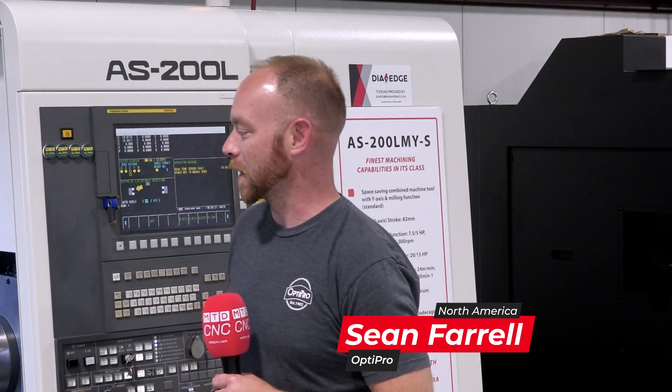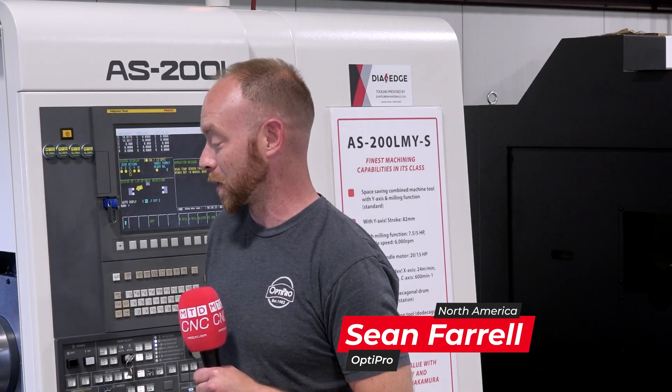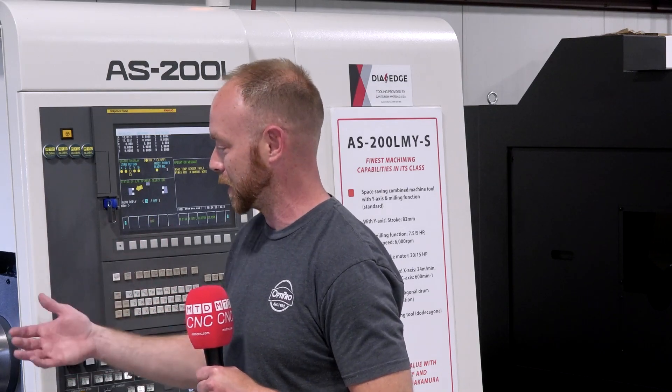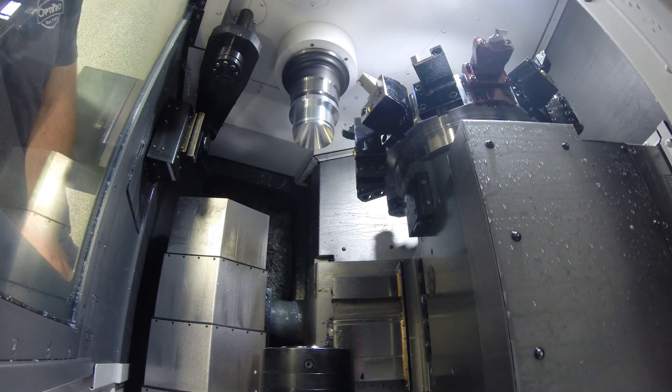So once it's set up it'll consistently run and hold tenths — one to two tenths consistently all day long — for running like white-top production or a 24-hour-a-day non-stop type deal with a bar feeder set up, maybe doing a pick-off with the sub spindle.